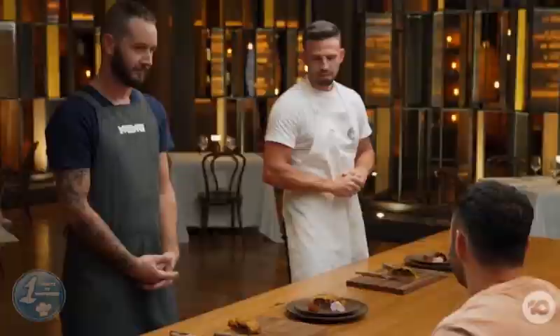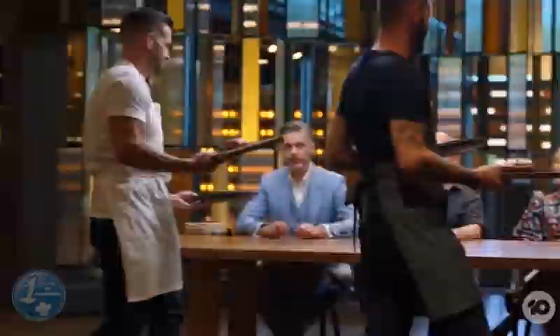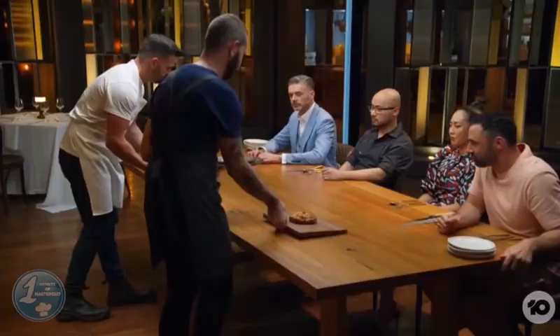Christopher won the main with perfect pastry, balanced flavors and cooking of the beef, while Phil's flavors were too spicy as he forgot to blitz the spices before adding them into the curry. It was Phil's dry pastry that cost him the win.